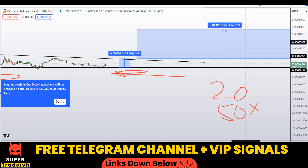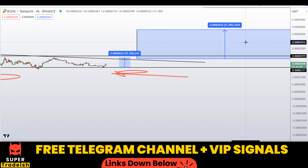I hope you guys liked this quick video analysis on BONK coin. If you liked it, please smash the like button, subscribe to this YouTube channel, and don't forget to hit the bell notification.